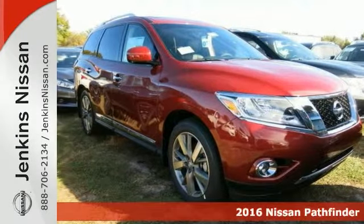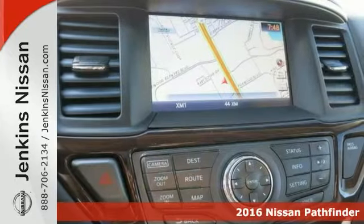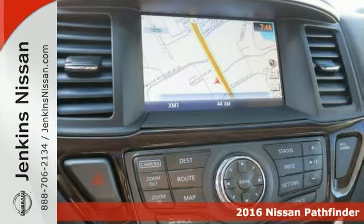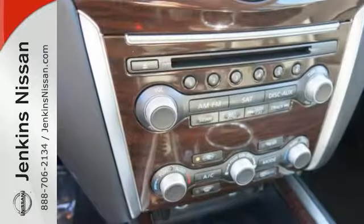Life's a journey and you need something capable to get through it. This 2016 Nissan Pathfinder Platinum is up to the task. With alloy wheels, deep tinted glass, CD player, navigation system, and sunroof, you'll drive in comfort and confidence.